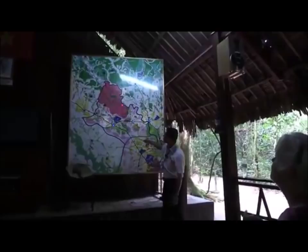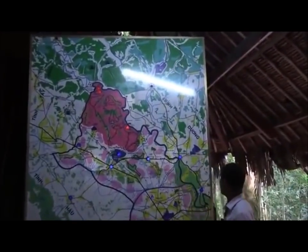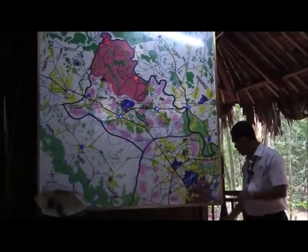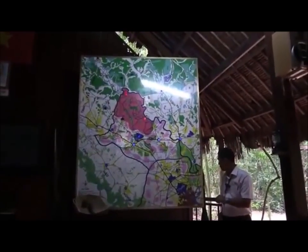We are in what we call the Iron Triangle. This area belongs to Tay Ninh province, this area to Binh Duong, and this area to Saigon. We just traveled this morning from Saigon — the old capital, the capital of South Vietnam.